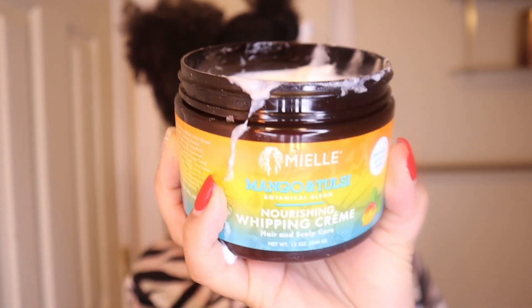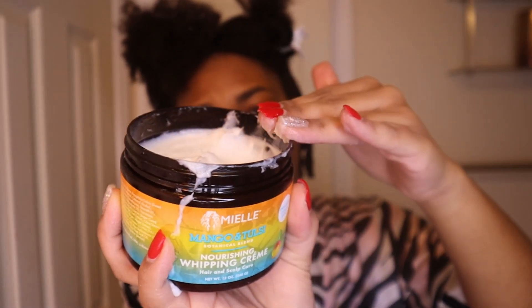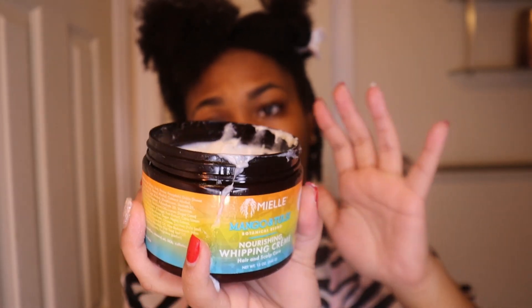I'm pairing that today with a little bit of the Miel Mango & Tulsa Nourishing Whipping Cream. I normally use a styling gel when I do my twist outs, but today I decided to use the whipping cream because I had so much left over and I didn't want too much product buildup. When I do use a coiling custard or a gel, I get flakes, so I'm trying to avoid the flakiness this time. My hair is soaking it up pretty good, so I'm just going to go ahead and show you guys a couple twists in the front.